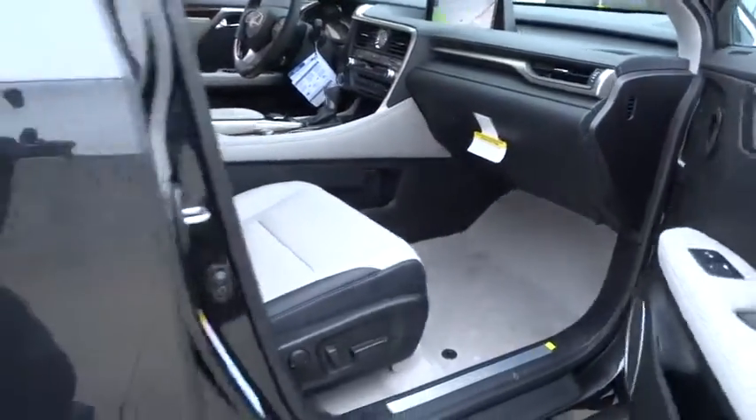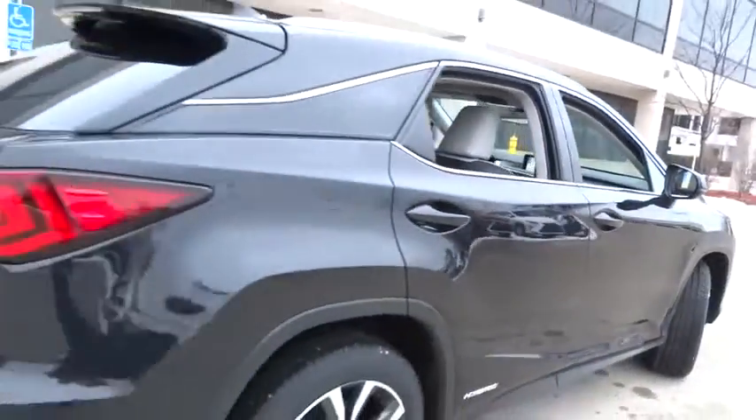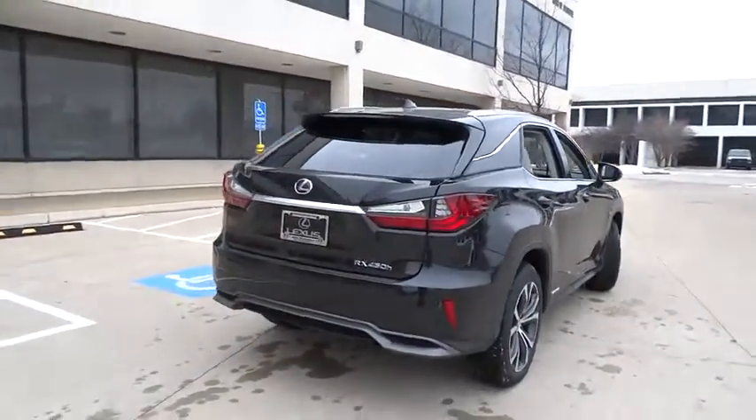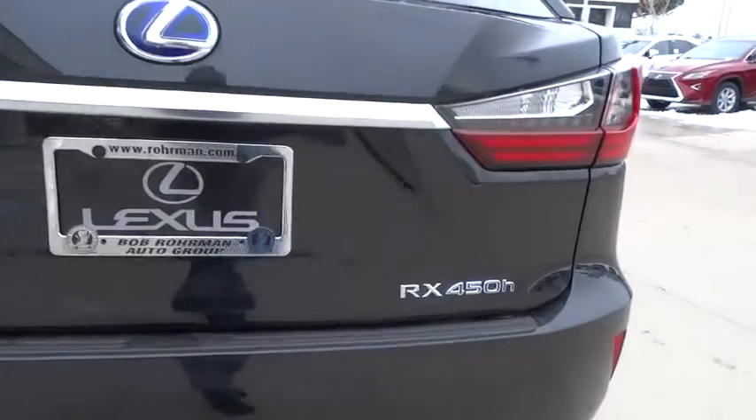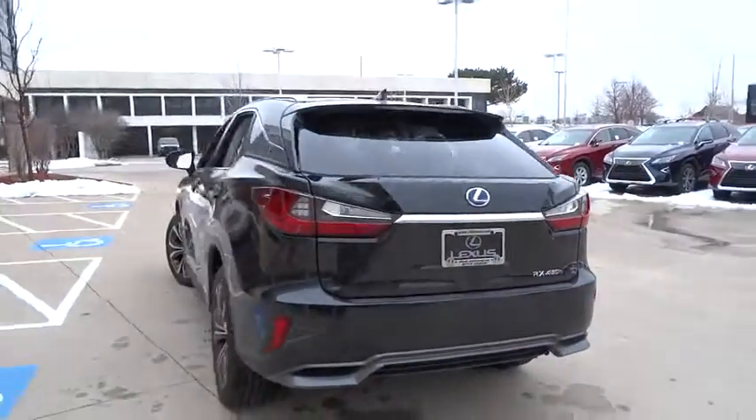Here are some of this vehicle's great options: stability control, traction control, power lift gate, navigation system, steering wheel audio control, keyless entry, power passenger seat, and anti-lock braking system.